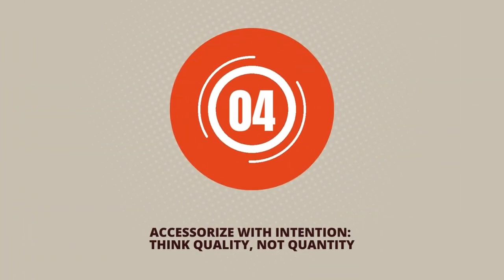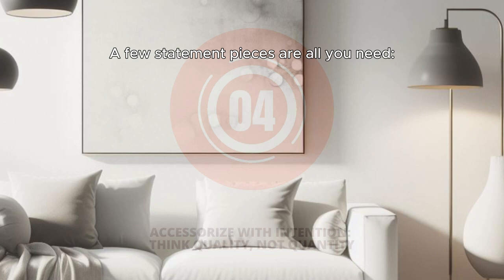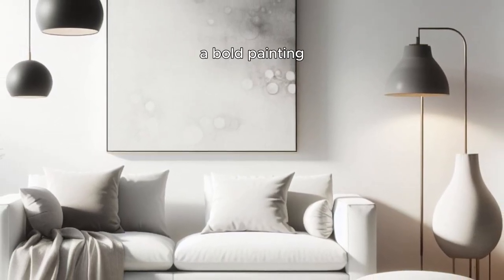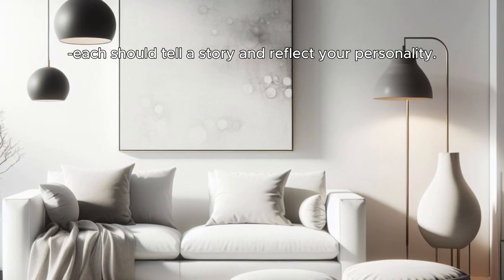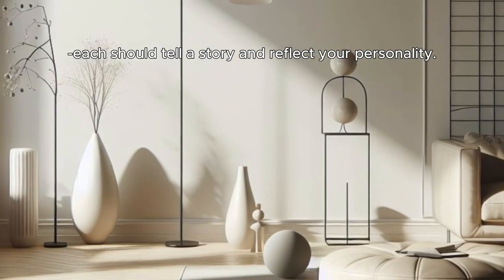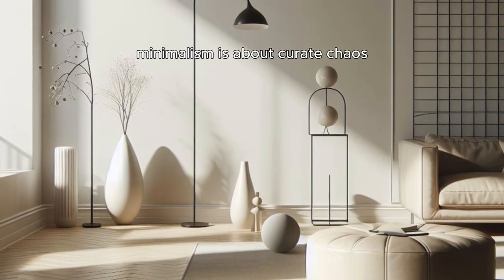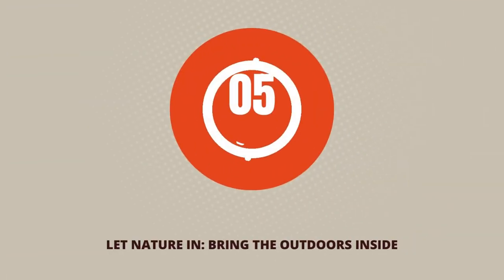Step 4: Accessorize with intention — think quality, not quantity. A few statement pieces are all you need: a sculptural vase, a bold painting, a plush throw. Each should tell a story and reflect your personality. Keep it personal, but remember, minimalism is about curated chaos, not cluttered collections.